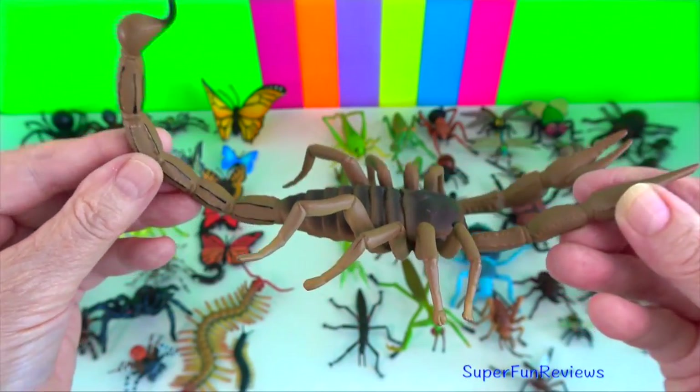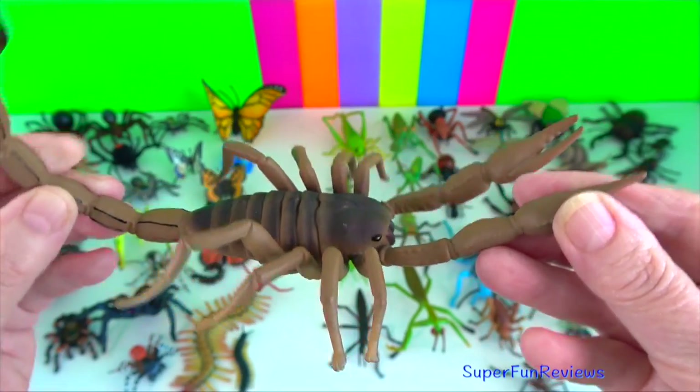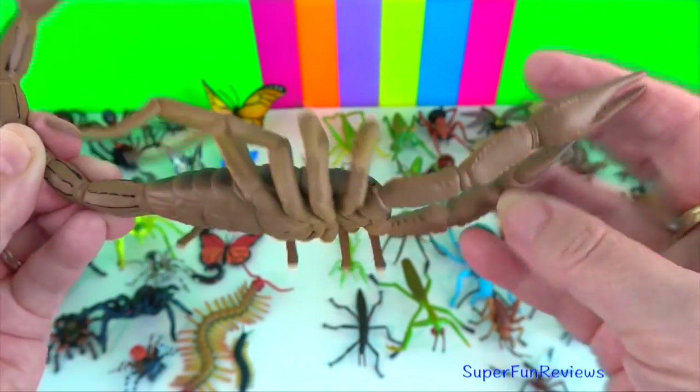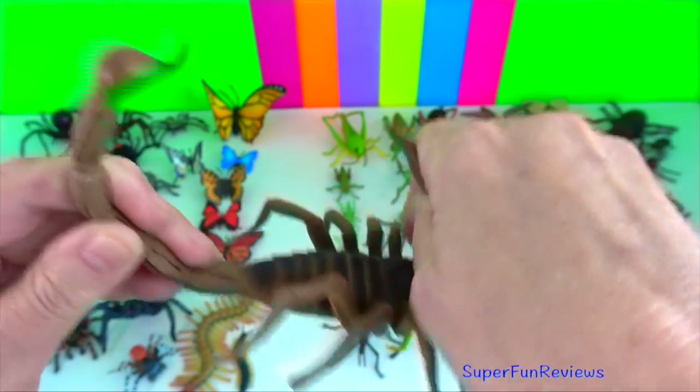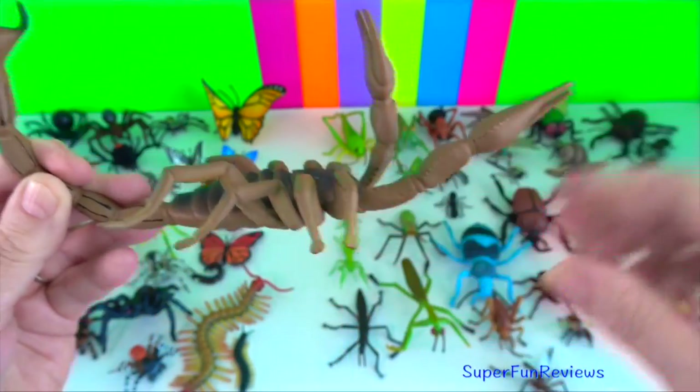Scorpion? This one's from Safari Limited. And if you look carefully, see those little dots? It can bend in all those places, and the tail as well.